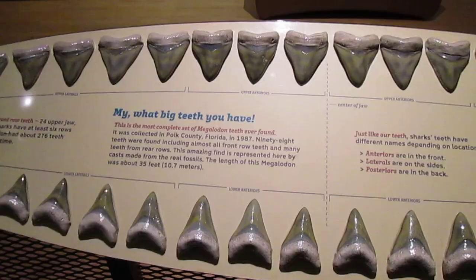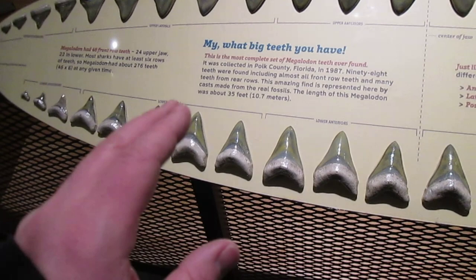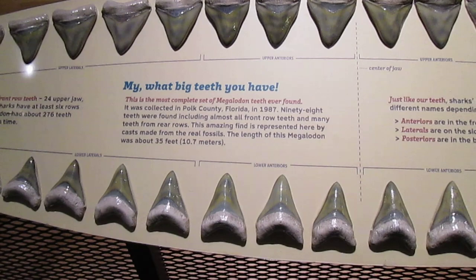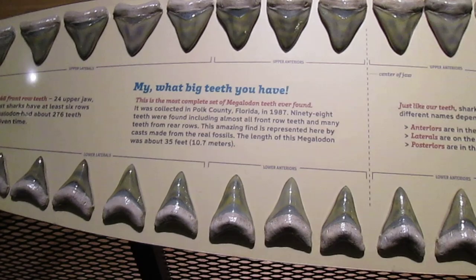This display shows casts of Megalodon teeth from real fossils — specifically from the most complete set of Megalodon teeth ever found. They were collected in Polk County, Florida in 1987. 98 teeth were found, including almost all front-row teeth and many teeth from rear rows. This amazing find is represented here by casts made from the real fossils. The length of the Megalodon from this specimen was about 35 feet.